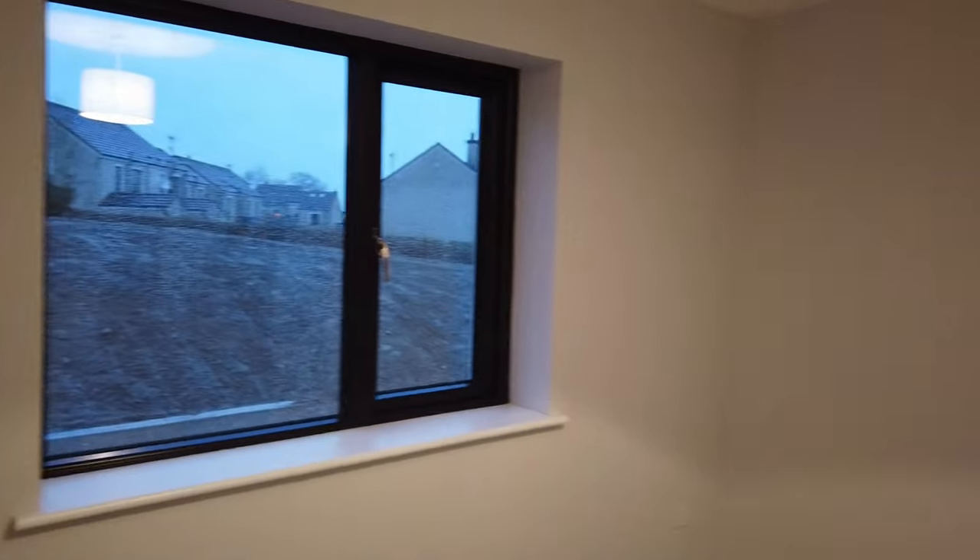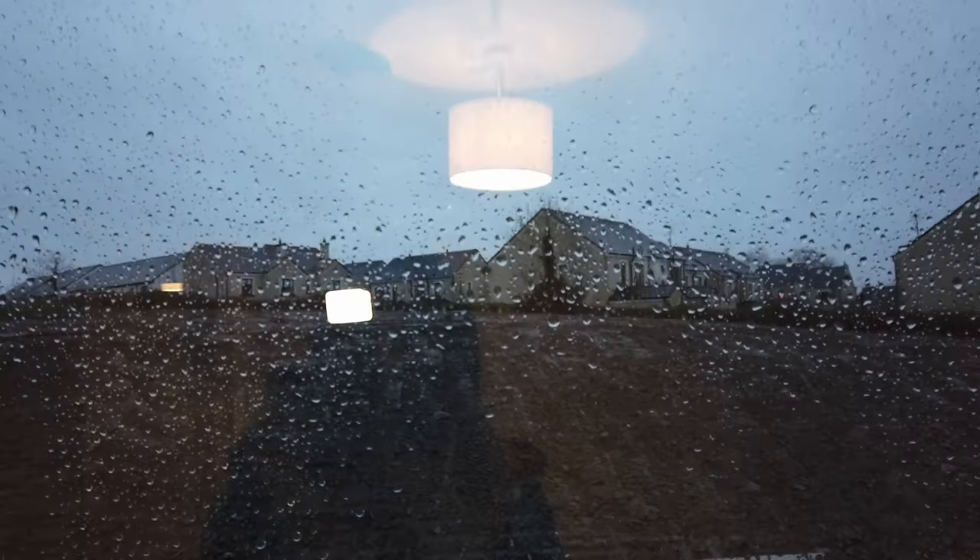It's often difficult to visualize a space when there's no furniture in it, but this is a really good size with ample space for your double bed and wardrobe. The orientation is quite good too — you can see that no houses outside are looking in directly on top of you, which I always think is important to point out.